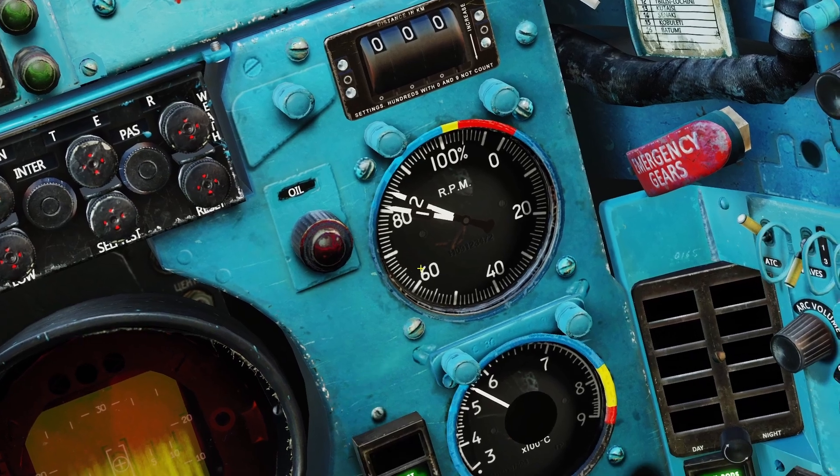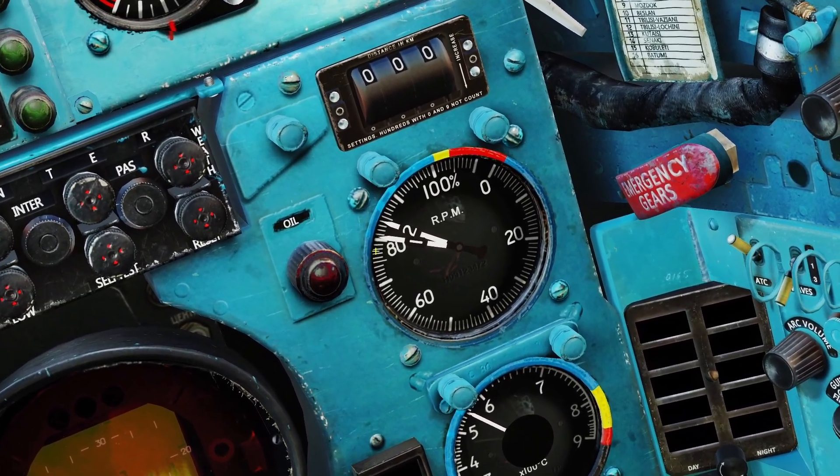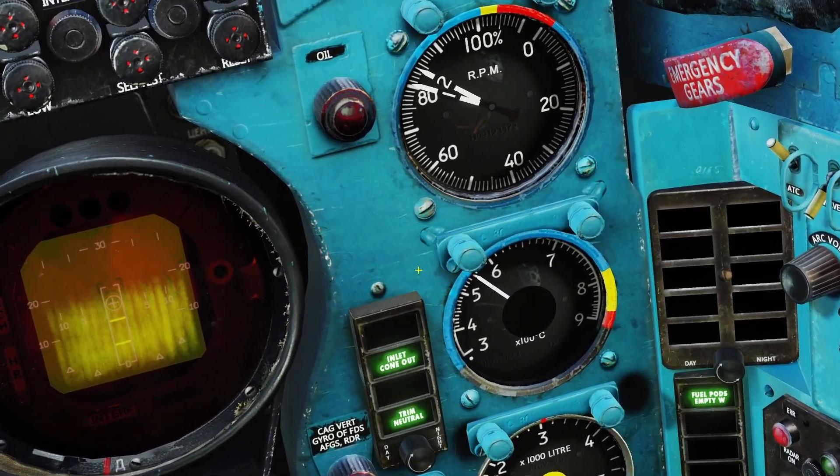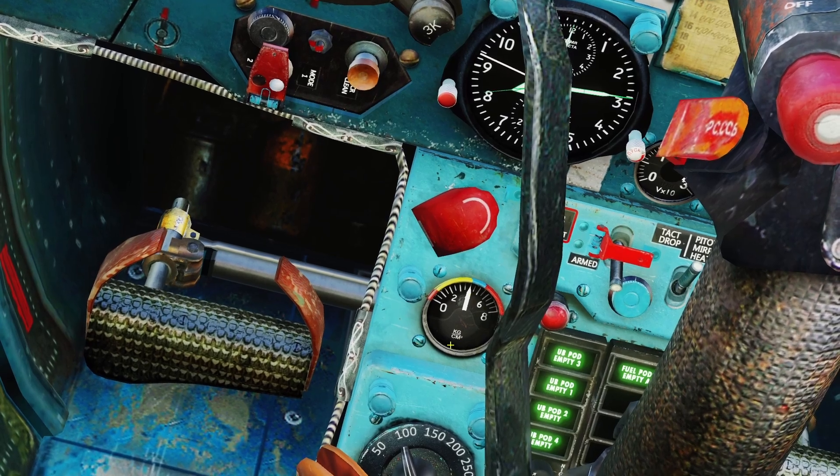If you're wondering why the RPM gauge has two different needles, it's because the engine has two different sections that can spin at different speeds. Just below the RPM gauge shows the engine temperature, and then in front of the stick is the oil pressure gauge.